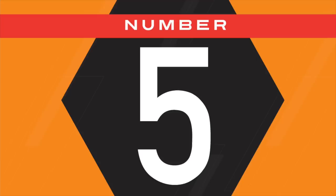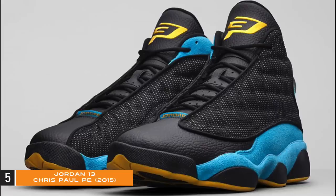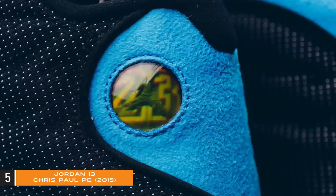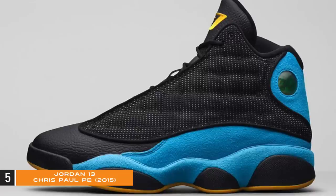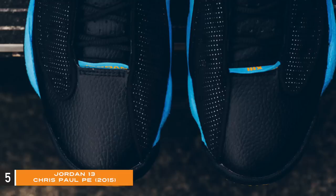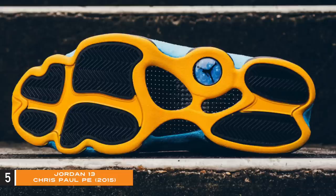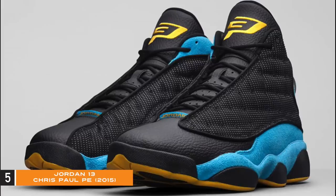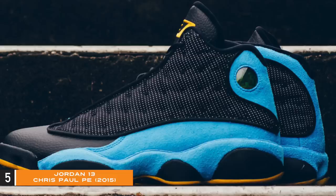Number five: Jordan 13 Chris Paul PE. The Jordan 13 CP3 was released November 7, 2015 for $200. This PE is from Chris Paul's New Orleans Hornets days — this black and blue version is the away version for road games worn by Chris Paul during his time with the Hornets. It features a dotted black mesh, black tumbled leather toe box, sunstone yellow accents on the tongue and bottom, a bright yellow Chris Paul logo on the tongue, and blue suede wrapping around the base, heel, and extending down to the midsole.